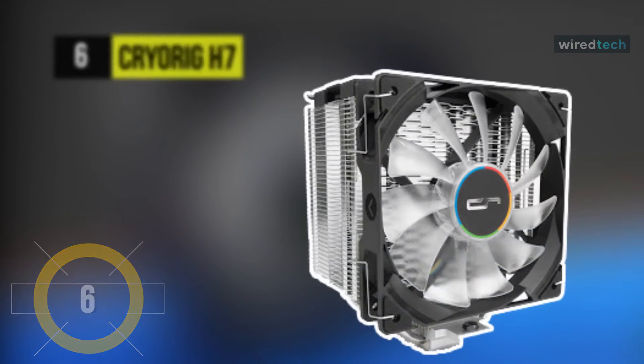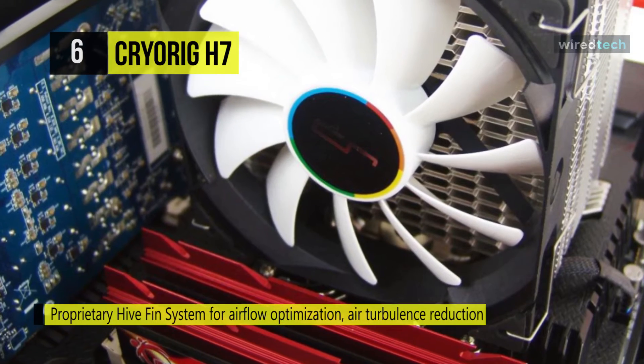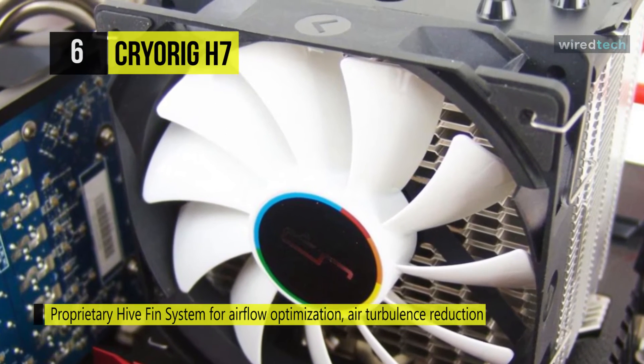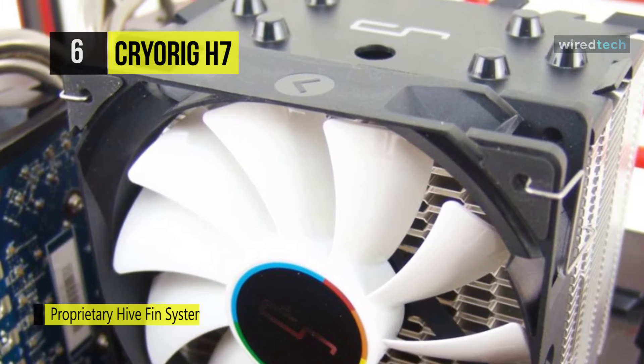Up next on the list, we have the CryoRig H7 Tower Cooler. This cooler features a proprietary high fin structure which allows for a combination of jet fin acceleration and turbulence reduction, strengthening the structural strength of the fin stacks. Utilizing a larger air intake and narrower air exhaust section on the fins compresses the air to move faster while exiting the heat sink.